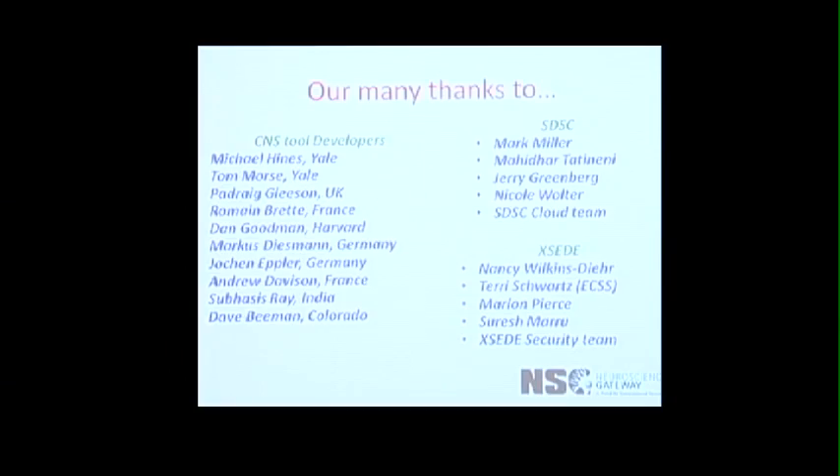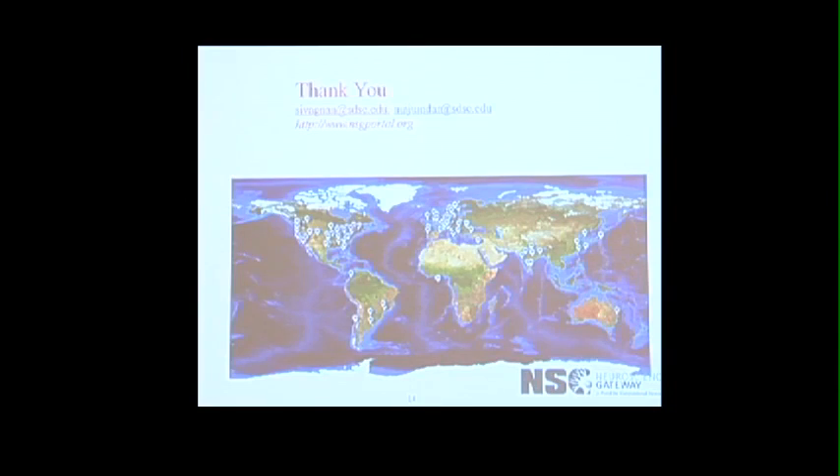With that, I will end my talk, and I just want to say thanks to all our collaborators and the wonderful folks at SDSC. Thank you.